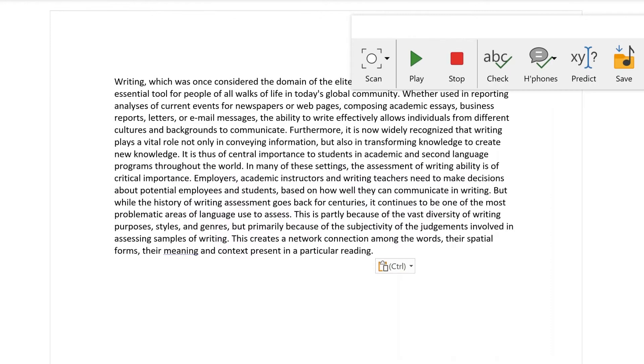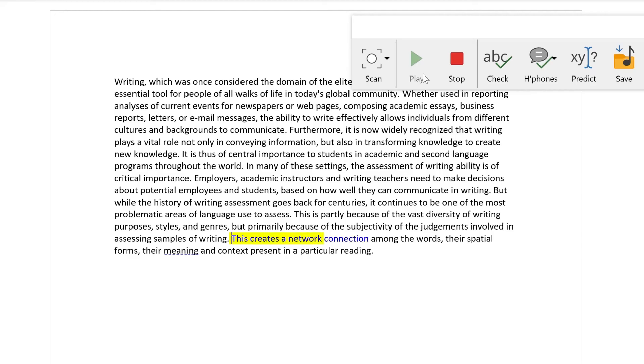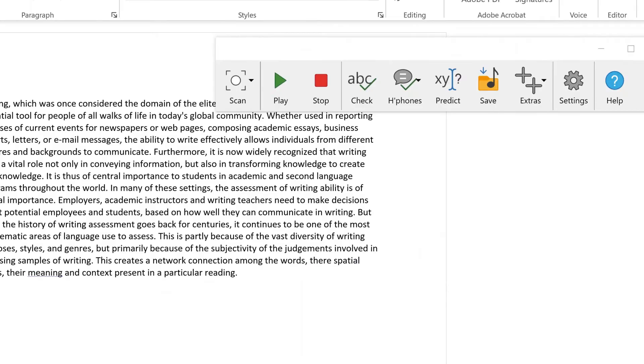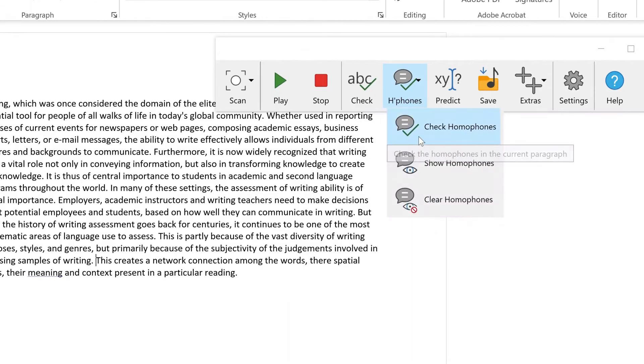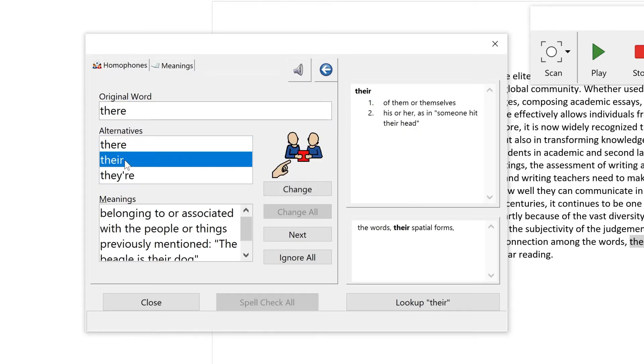Claro Read can be used to proofread your writing too. Having your text read out can really help you make sure that you have used the right words, spellings and punctuation. The Spelling and Homophone Checker will identify all homophones in case the wrong one has been used.